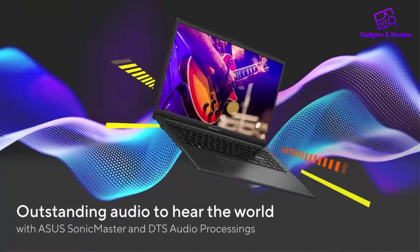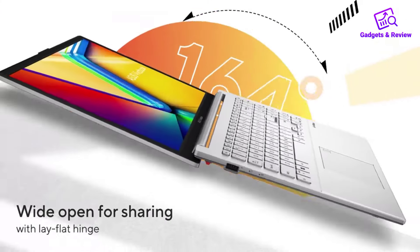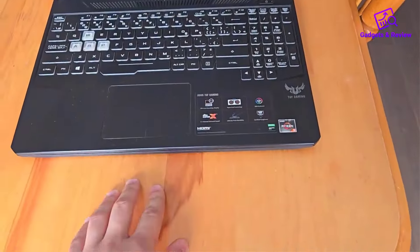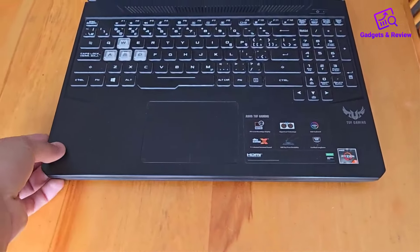Although the color gamut covers 45% NTSC, which might be limiting for professionals who need highly accurate color, it's still vibrant enough for general use. At 250 nits, the brightness is decent for indoor usage but may struggle in direct sunlight.